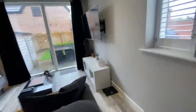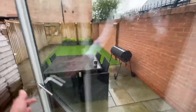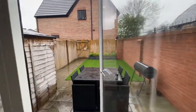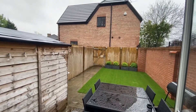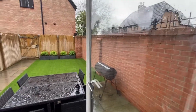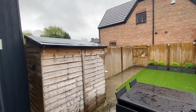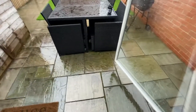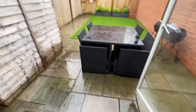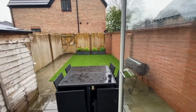This is a south-facing garden and you've got this really large patio door that swings open. I'm not going to step outside because of the rain, but as you can see it's all enclosed. You've got a wall to the right-hand side, a fence at the back with an access gate so you can take your bins out. There's a timber shed here, and then you have your Indian stone patio and artificial grass at the back - a very low maintenance garden.